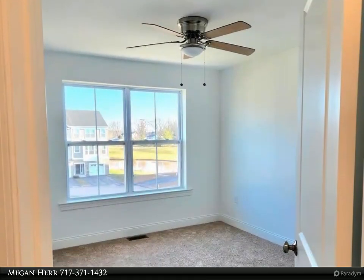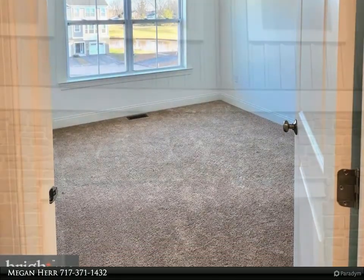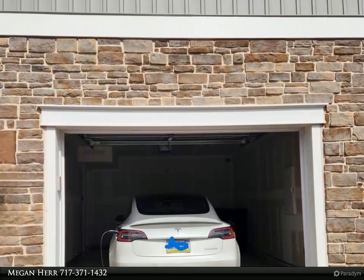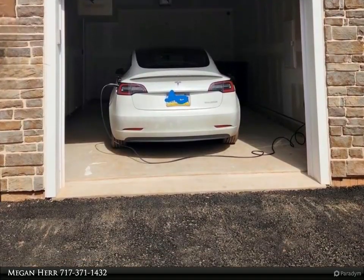Going up the stairs is an open concept layout featuring a stunning center kitchen with a spacious island that seamlessly flows into both the dining and living room. Plus an attached deck off the living room.